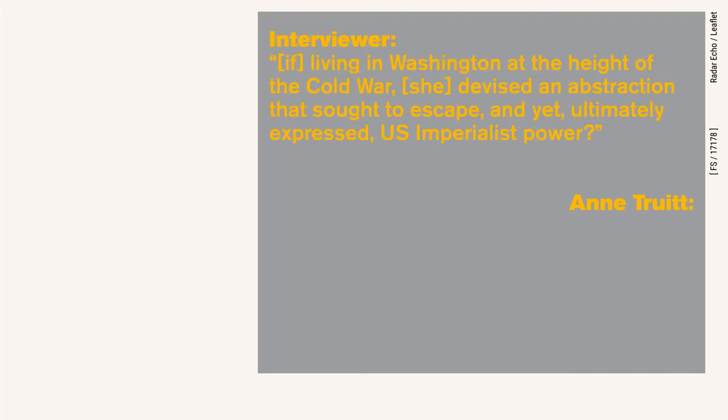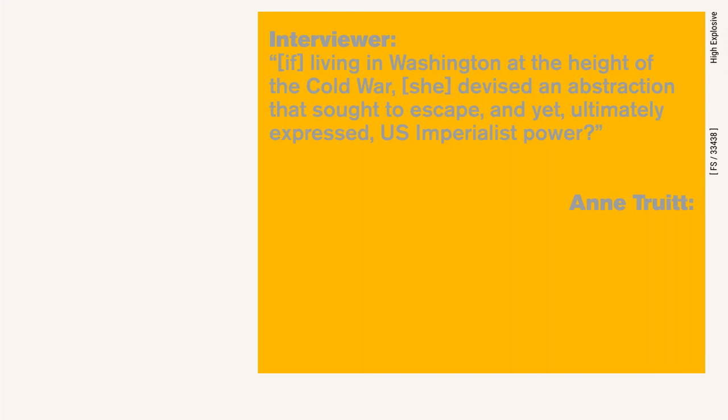One artist of the Washington Color School, Ann Truitt, whose many contemporaries have their work shown in the CIA headquarters, was asked in an interview if, living in Washington at the height of the Cold War, she devised an abstraction that sought to escape yet ultimately expressed U.S. imperialist power. Her response was two words: "That's true."